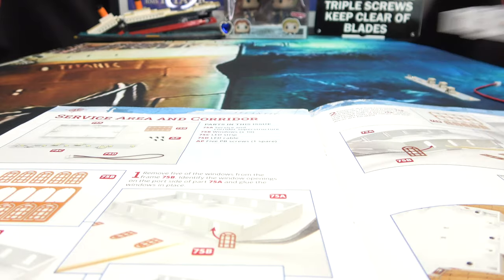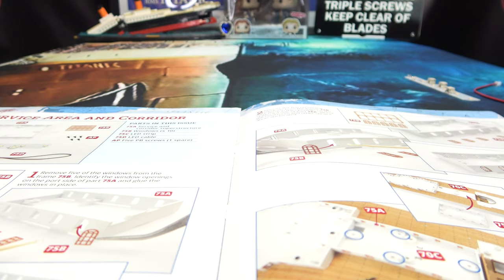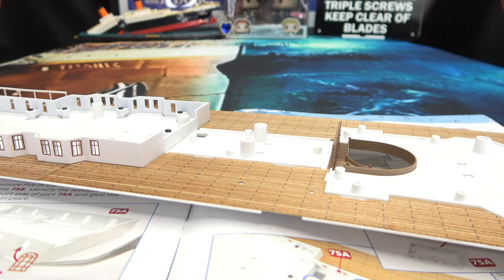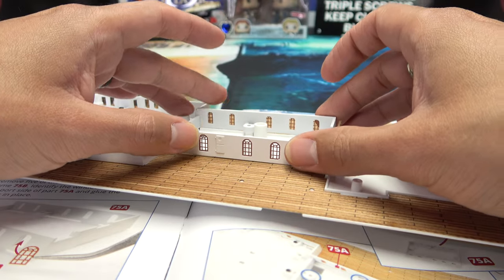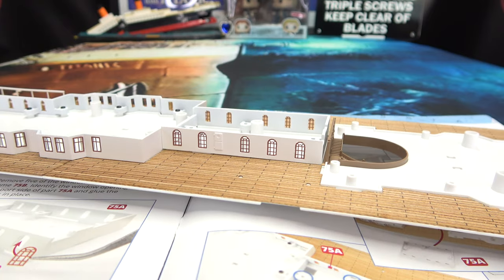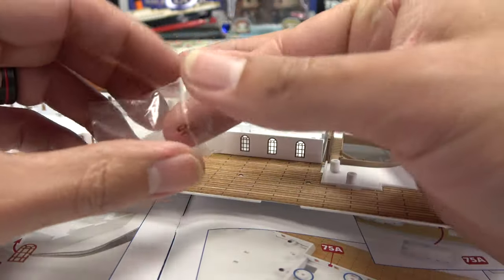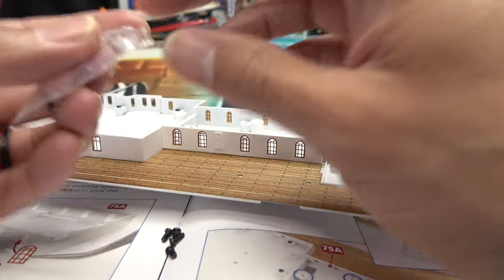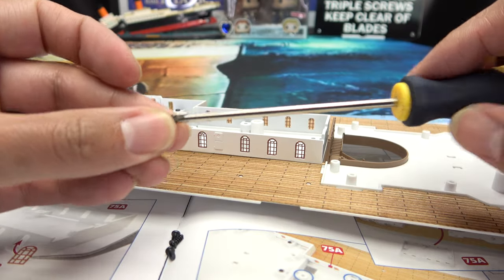Now what we need to do is bring in the promenade deck and install it. Here is said promenade deck — this section looks like it's going to be going this way. There's only one way for it to go — it's going to be sitting right there like that. This is going to take four AP screws, so let's get these out: one, two, three, four. And as always, we'll get the party started.